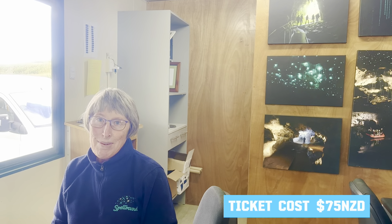Welcome to Spellbound — really pleased to have you. We really hope you enjoy your tour with us. While you take video of the glowworms, your guide Hopa will be really happy to help you, so just let them know what you're doing.